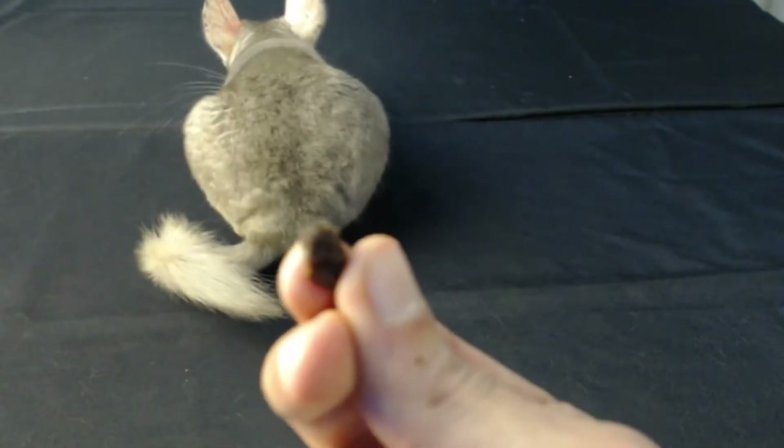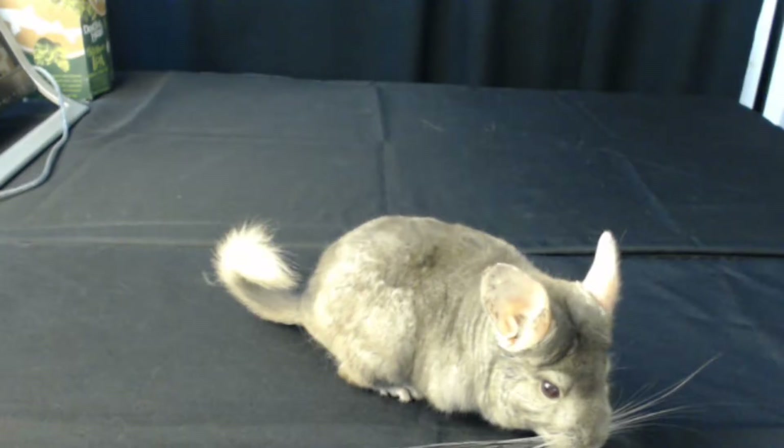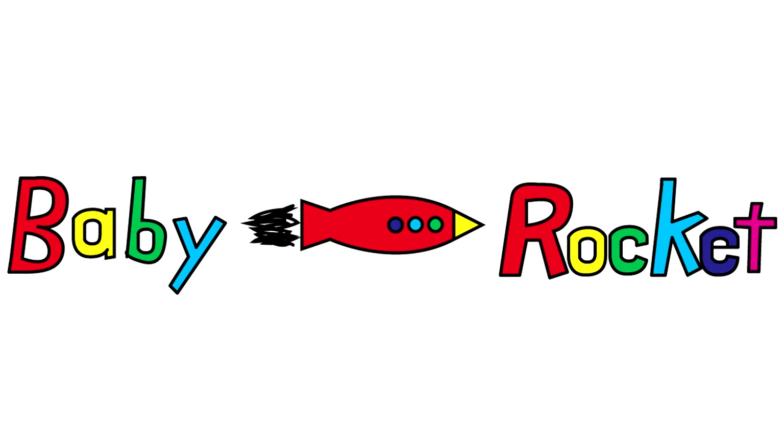I think Hobbs is getting full. One more raisin, Hobbs. Here we go. Love to run around and play. Thanks for watching and subscribe.